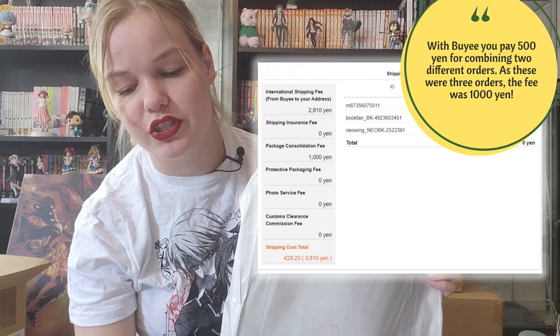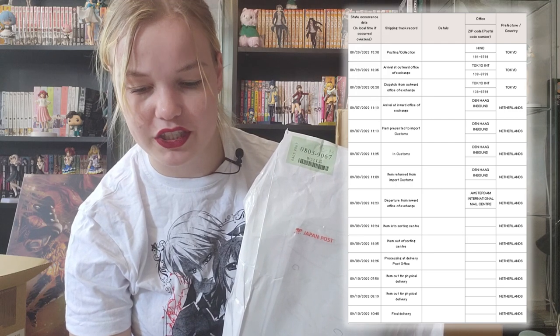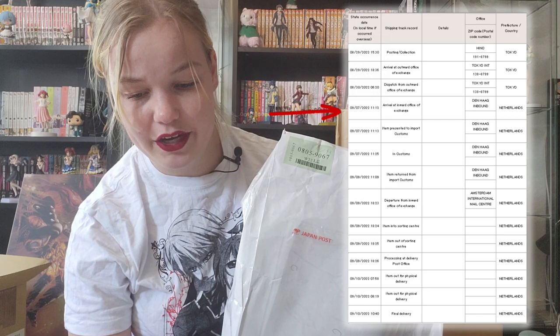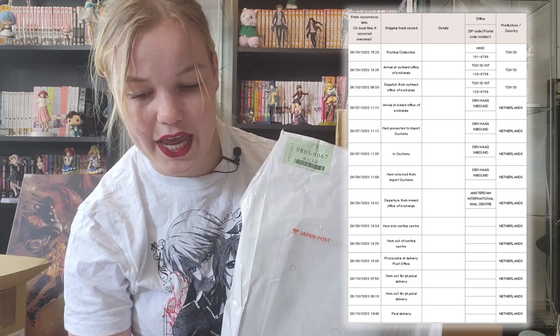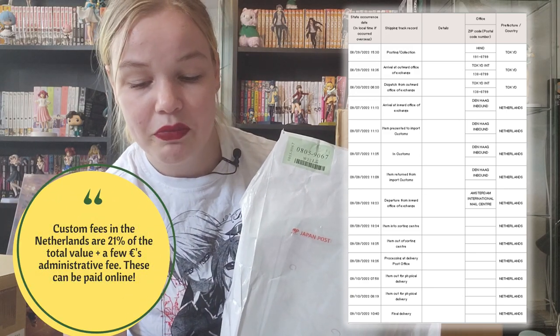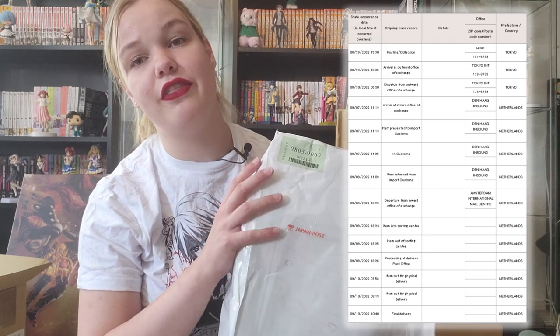There was no domestic shipping fee, which was nice. The international shipping fee was 2,810 yen and the package consolidation fee was 1,000 yen. The package was shipped on the 29th of August. It arrived at the outward office of exchange the next day and was dispatched. On the 7th of September it arrived at the inward office of exchange and went into customs, because sadly we always have to pay customs here in the Netherlands. On the 9th it was returned from customs, and today on the 10th of September it was delivered.